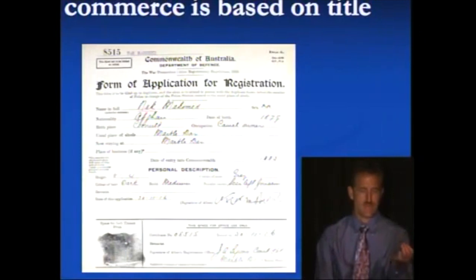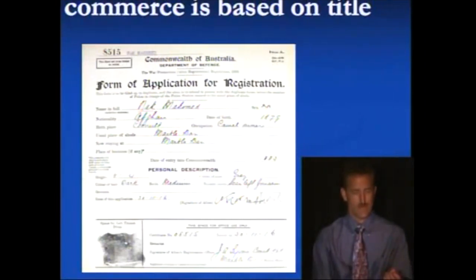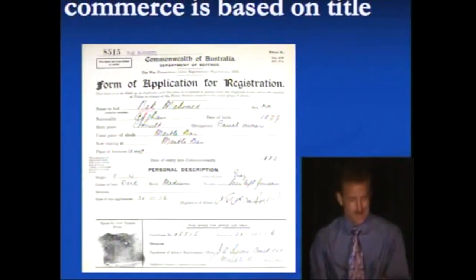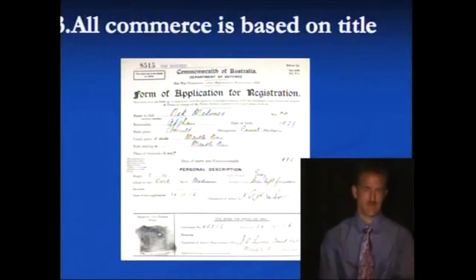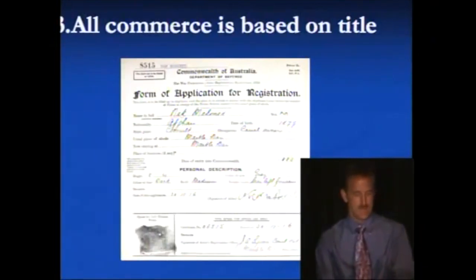It gets better because we get to the usual place of abode, which is listed as the Marble Bar. Typical for Australia — if you're founded by convicts, you get the usual place of abode to be a bar. Then below that it says 'now staying at the Marble Bar.' Then it goes on to personal description — remember that birth certificate where they had to describe this physical property being dragged into the waters of commerce? Same thing. What's really cool is they required both a signature and a left thumbprint. And later on we're going to discuss the mark of the beast; there's a lot of misinformation out there, but when I show it to you it will be really clear.